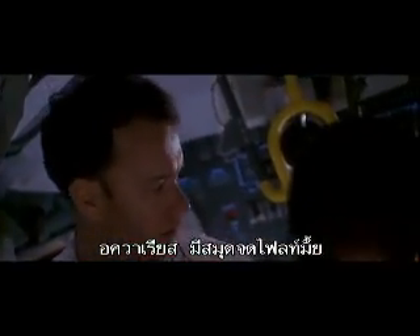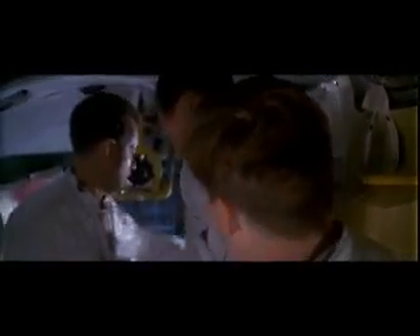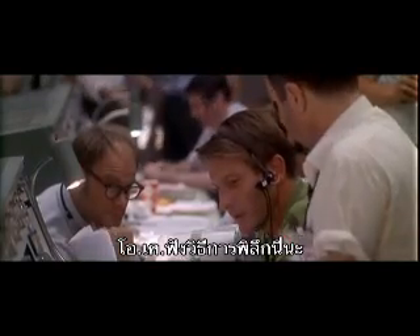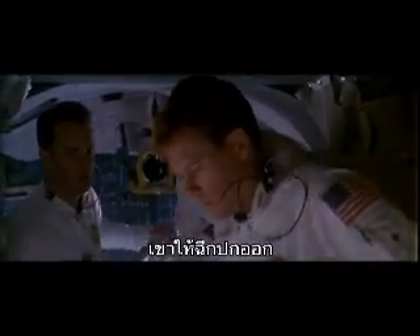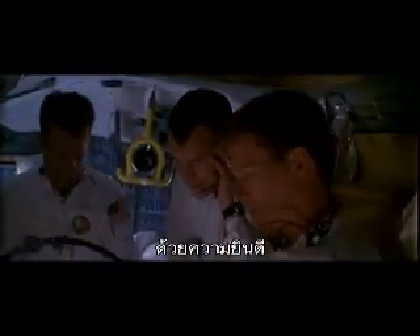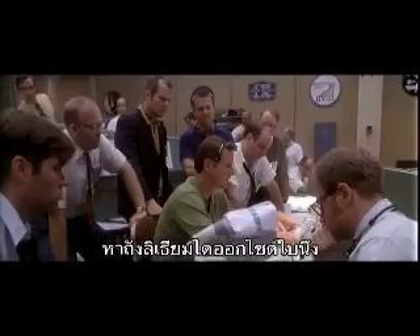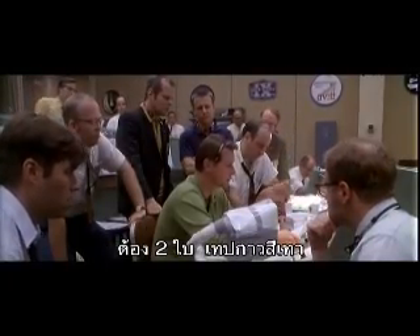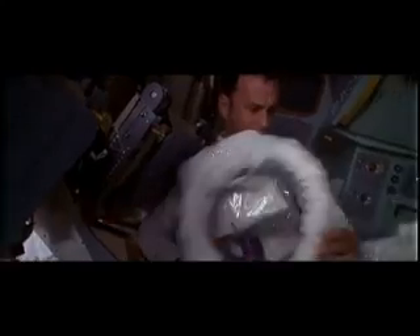All right, Aquarius, this is Houston. Do you have a flight plan up there? Affirmative, Andy. Jack's got one right here. Okay, we have an unusual procedure for you here. We need you to rip the cover off the flight plan. Now the other materials you're gonna need are two lithium hydroxide canisters, a roll of gray tape — duct tape — and two LCG bags. Red suit hoses. We've got the flight plan cover.